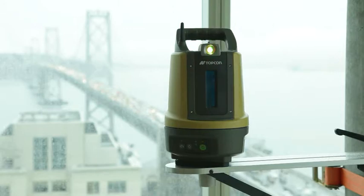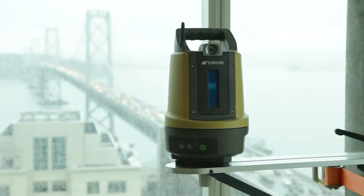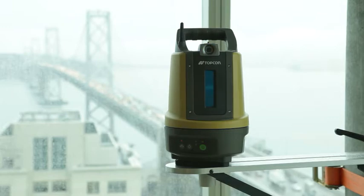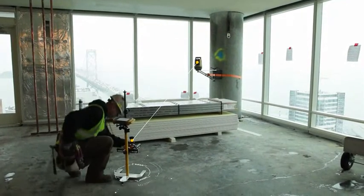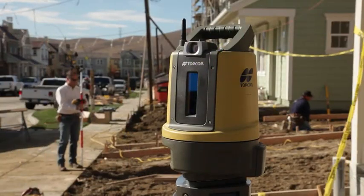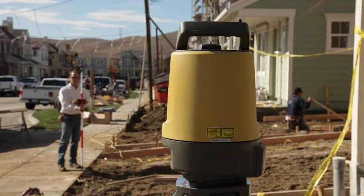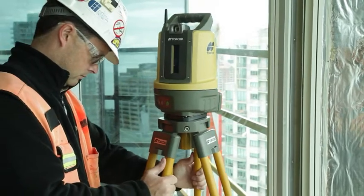From the first time you see it, you know it's unlike anything you've seen before. The Layout Navigator delivers a simple, straightforward solution dedicated to construction layout and BIM applications. The learning curve for using a complex, advanced surveying instrument to perform construction layout tasks is gone. Operation is straightforward.